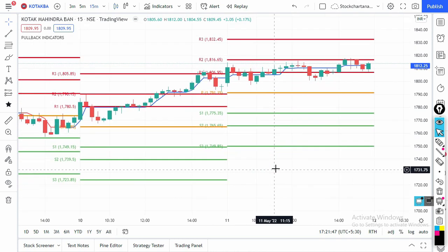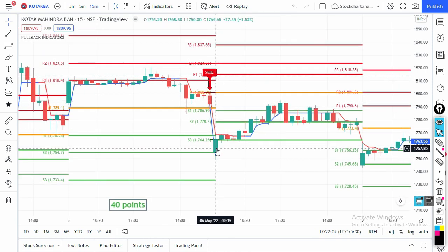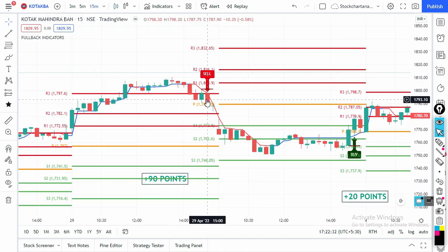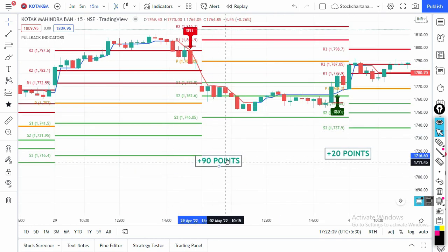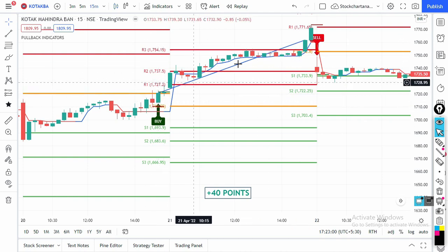Now let's look at Kotak Bank. Today is 11th May — no signal today or yesterday. The last 2:30 PM signal was on 5th May, with 40 points profit the next day. On 2nd May a buy signal at 3 PM gave 20 points. You can buy futures, at-the-money call options, or for BTST you can buy equities and sell the next day. On 29th April a sell signal at 3 PM gave 90 points. On 20th April a buy signal at 3 PM gave 40 points the next day. Your overnight risk is only 2,000–4,000 rupees while earning 15,000–20,000 rupees — this is calculated risk.